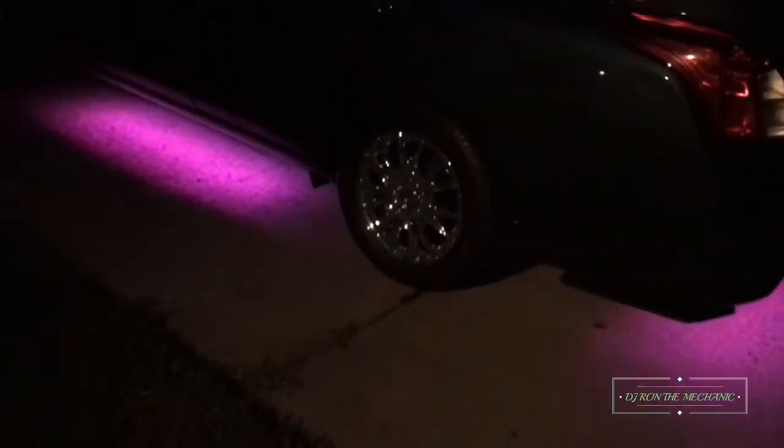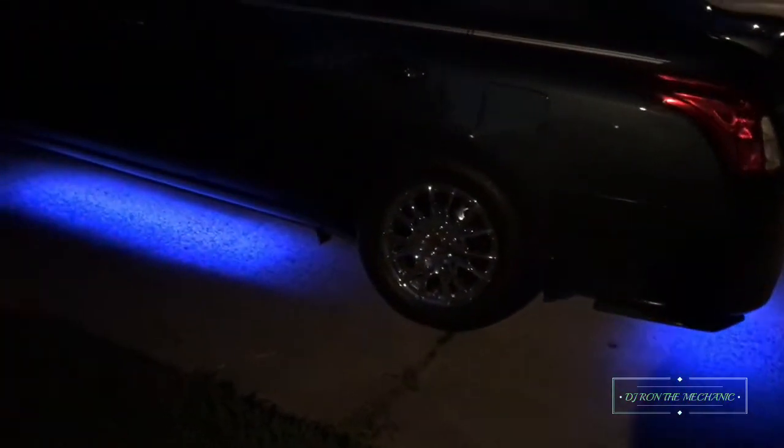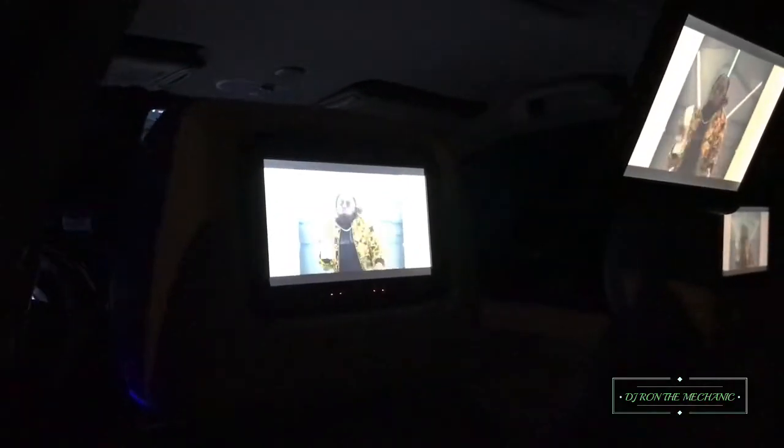Let me show y'all the TVs — y'all see that? Got the TVs going. Got that underglow kit going up — there we go. Got a look at the TVs. Y'all see it? The TV is flying.